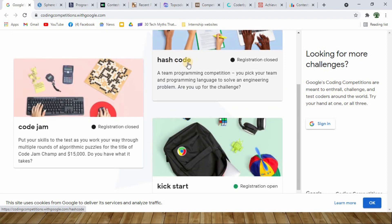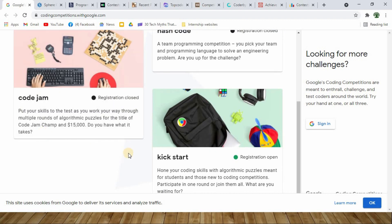Hash Code is a competition where you can participate as a team and solve a particular challenge. Code Jam is a competition where you have different levels of algorithmic puzzles to solve. On winning, you earn the title of Code Jam Champ and are awarded fifteen thousand dollars. Kickstart is the third type — meant for students. If you are an absolute beginner, this is the competition right for you, where you can hone your coding skills with algorithmic puzzles.